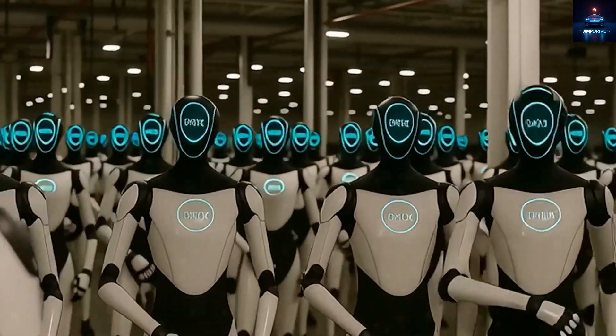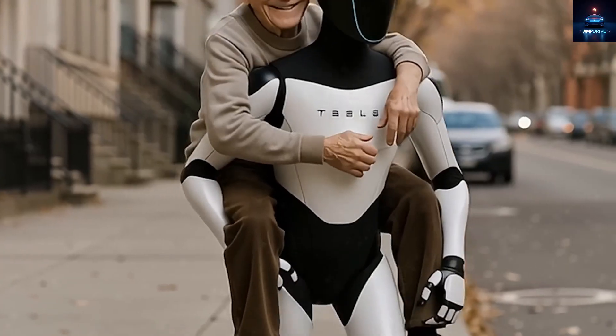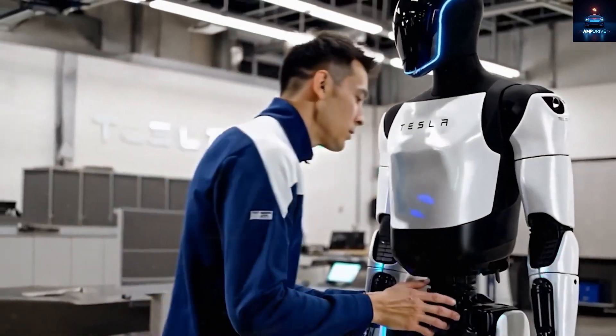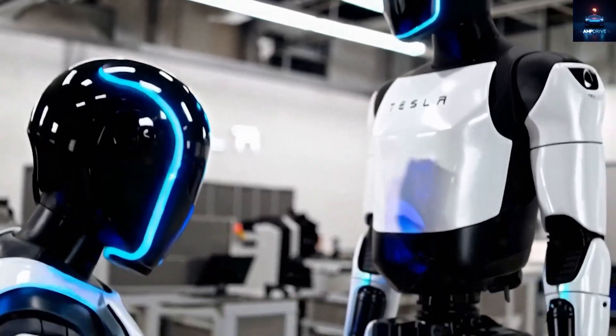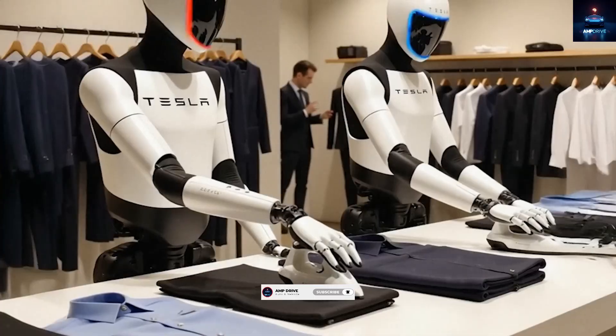So the question remains: would you pay $20,000 for a Tesla bot that could cook, clean, and manage your home? Or do you think it is still too early to trust such machines? Share your thoughts in the comments below. Thank you for watching today's video — don't forget to subscribe to AmpDrive so you stay updated with the next big Tesla breakthrough.